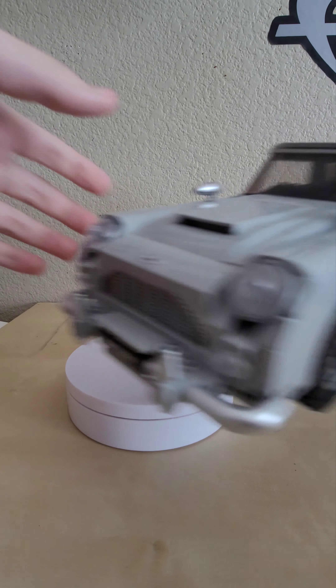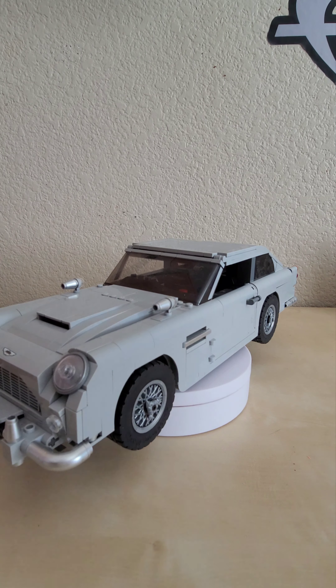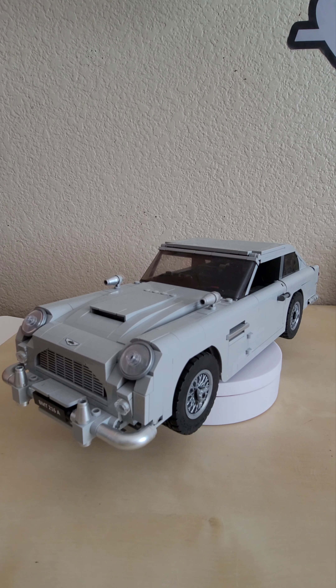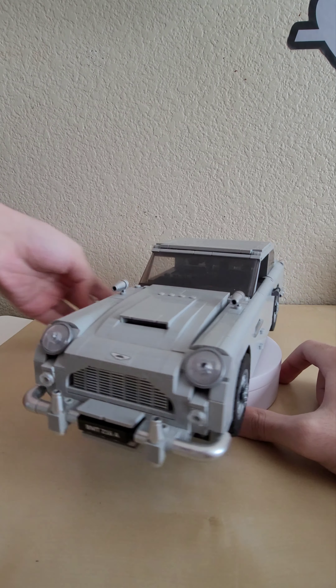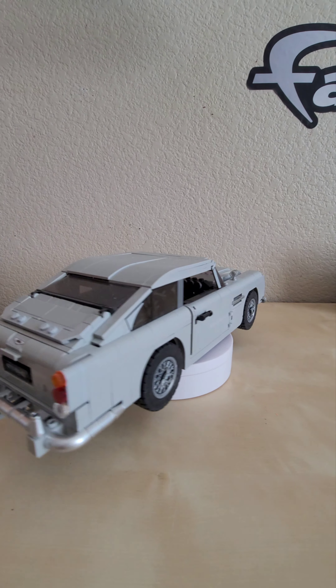James Bond fans rejoice — next up is the iconic Aston Martin DB5 from the older James Bond films. This was released for the anniversary of the James Bond series and I just had to get it. Although I'm not a huge fan of James Bond, it was super cool to see they actually made his iconic vehicle in LEGO. Just like the car in the films, this thing is packed to the brim with secrets and references to the James Bond films.